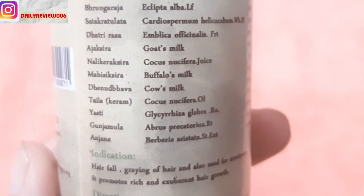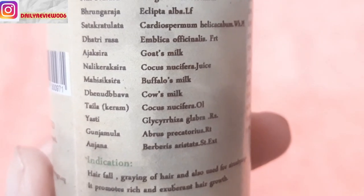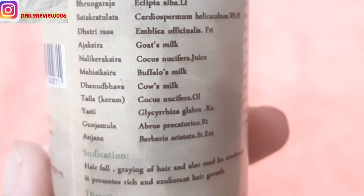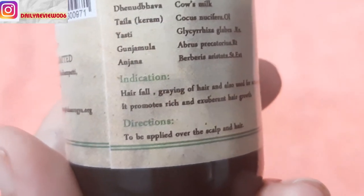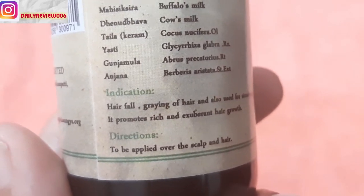The only drawback of this hair oil is the smell. Since it is completely ayurvedic, naturally the smell can be a bit irritating. I would suggest that if you can't tolerate the smell, you can dilute this hair oil with any other hair oil — like coconut oil. Even in that way it will give you good results.